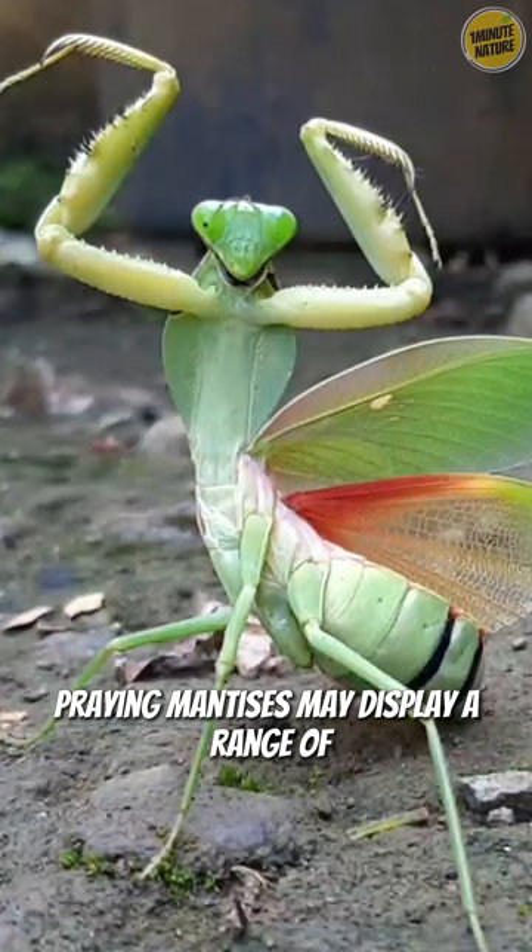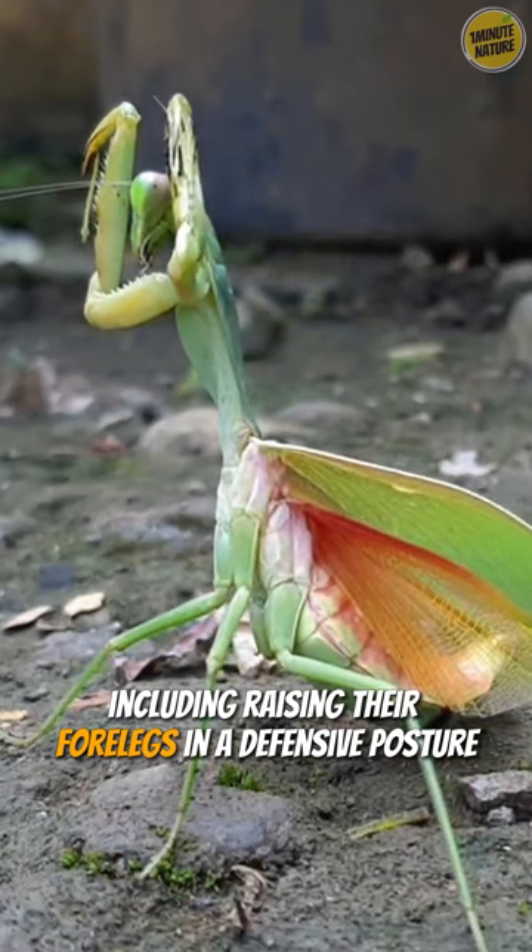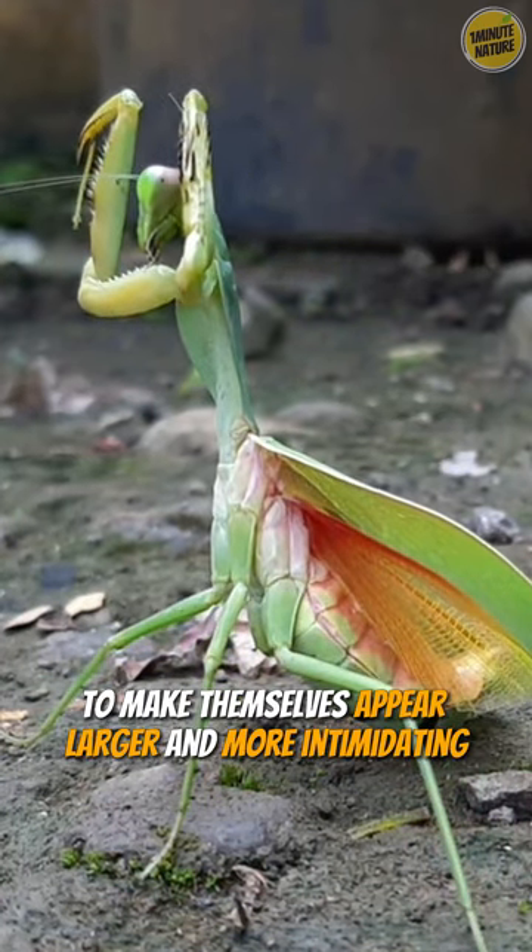When threatened, praying mantises may display a range of defensive behaviours, including raising their forelegs in a defensive posture to make themselves appear larger and more intimidating.